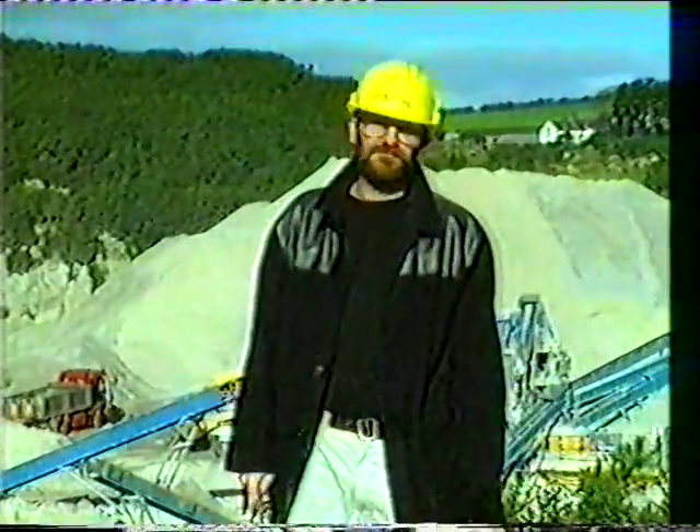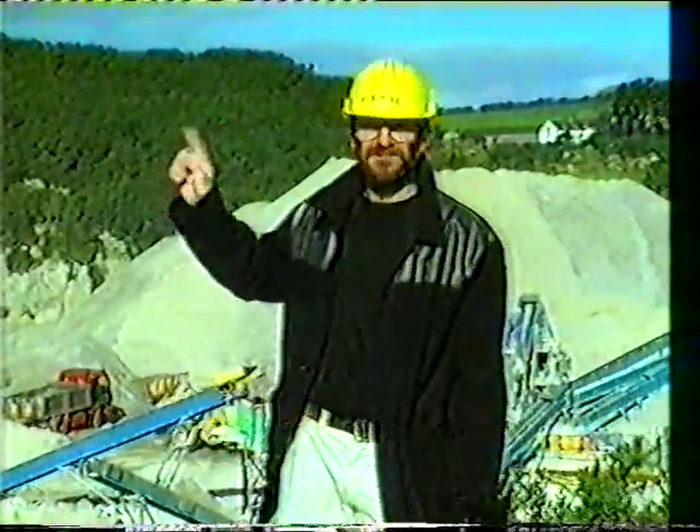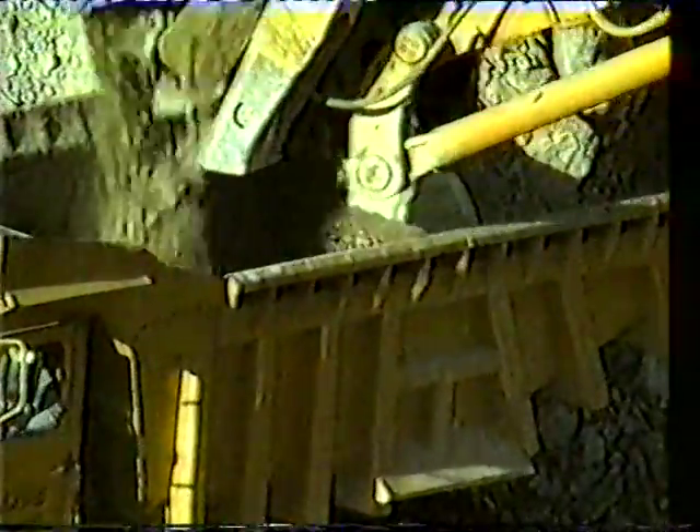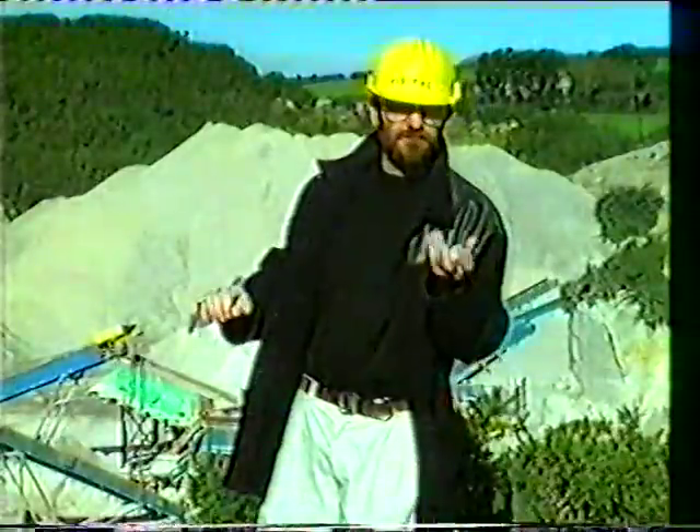Hello everybody. Mechanisms are pretty ubiquitous things, and this granite quarry here is pretty well stuffed with them. These machines are collections of mechanisms which control their movements and make them perform specific tasks. All the machines in here are very carefully designed to do exactly the one thing of snapping off bits of the granite hillside, turning them into little lumps like that.